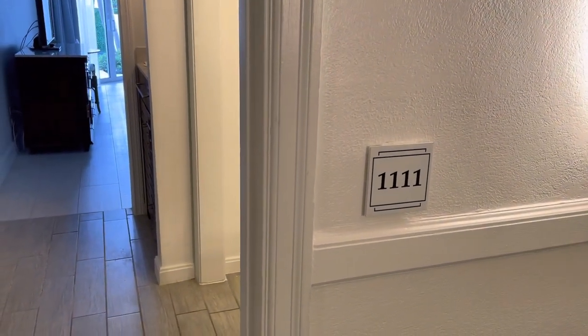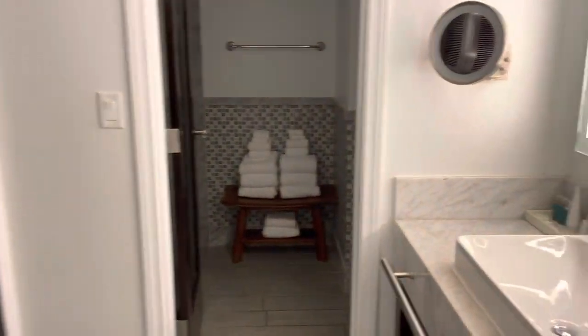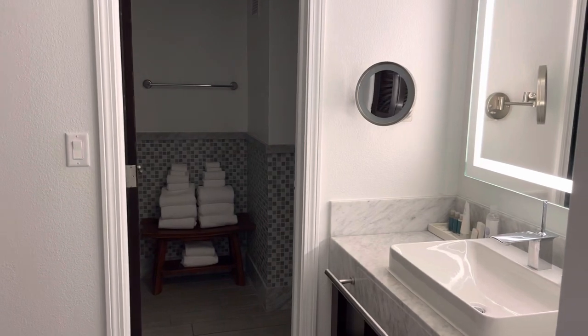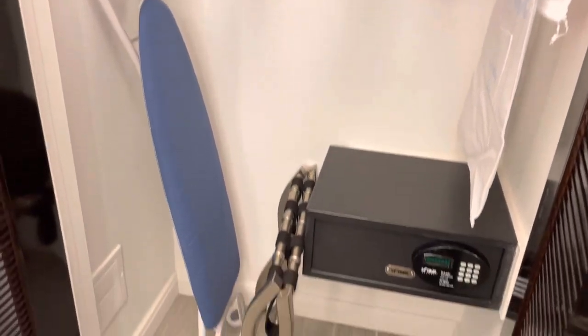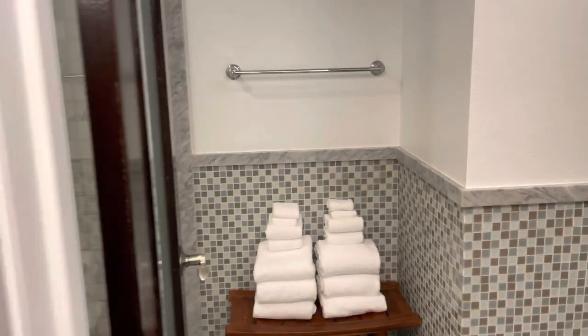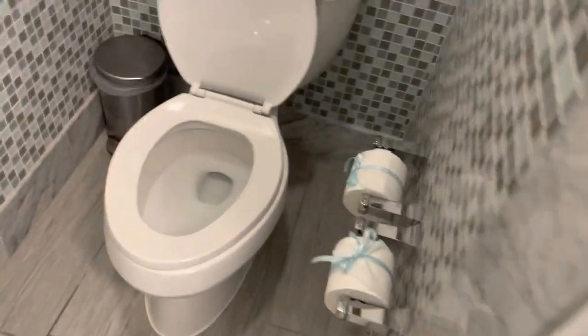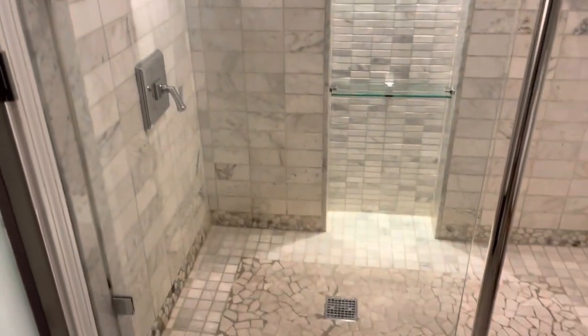We are in room 1111 at Sandals World Bahamia in a swim-up suite. The bathroom has a door between the shower and the toilet and the sink, a closet with a safe, a board for extra pillows and blankets, and a door to separate the vanity drawer from the sink area. There's also a nice big walk-in shower and a full-length mirror.